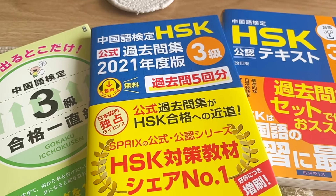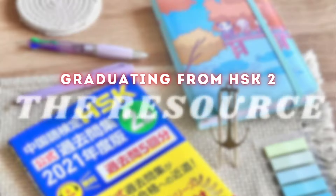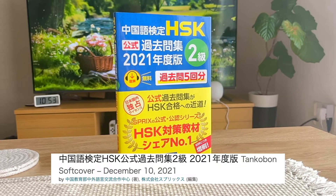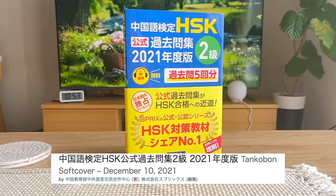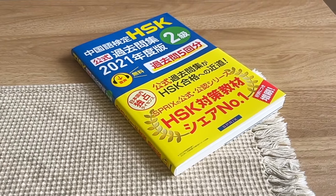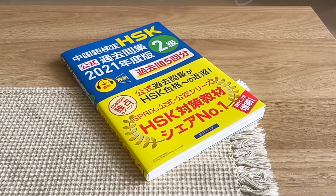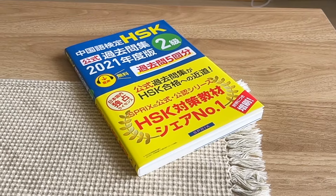In June, before moving on to HSK 3, I wanted to test myself more, and this is when I found this prep book. Here is the prep book you'll see me use in this video — the Chugoku Gokente HSK 2Q, the new version from 2021. It contains five entire mock exams for level 2 of the HSK. You're going to be my motivation to go through each mock exam in this book under two weeks.